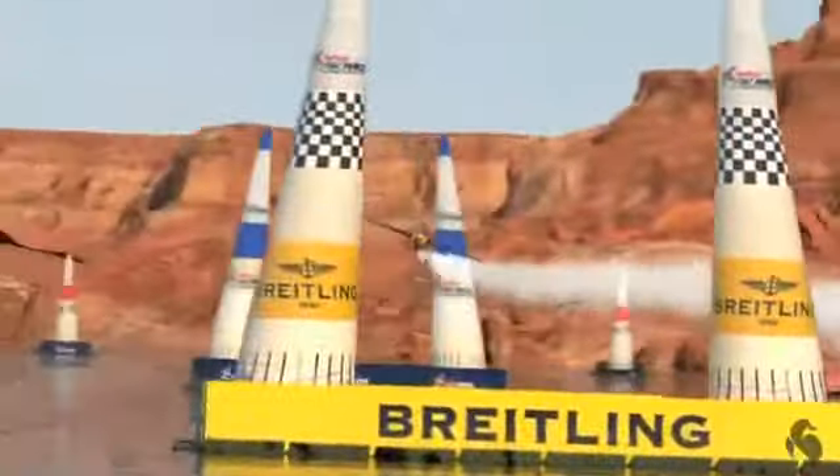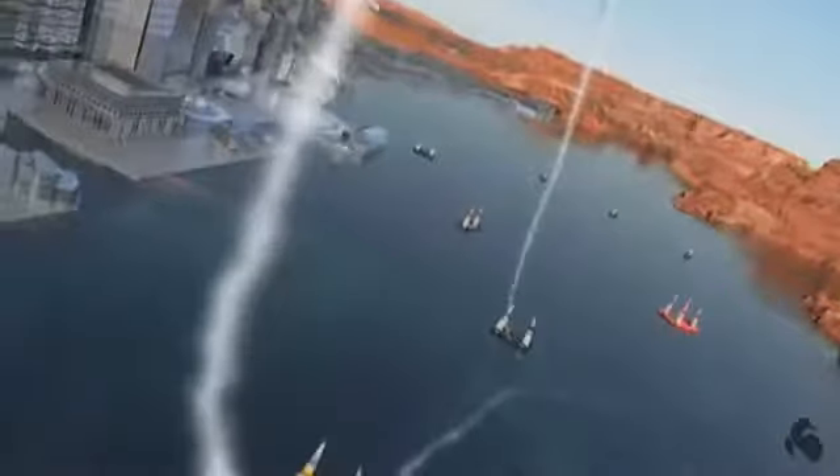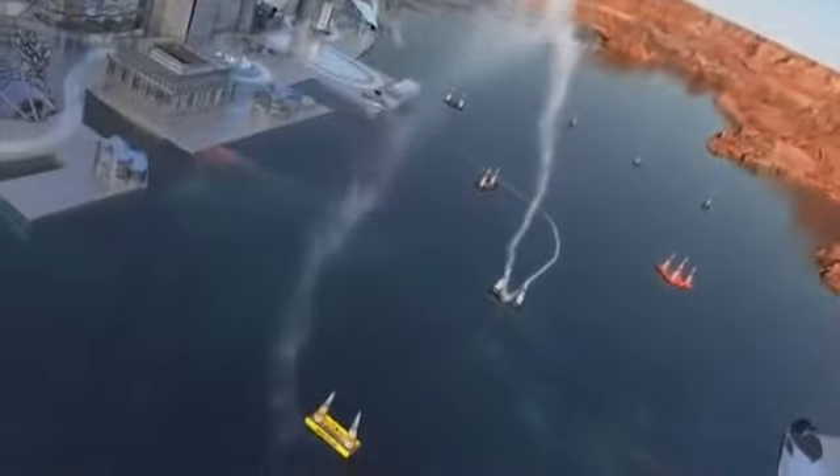Now the turning maneuver. Pitch up and into the loop, then hold it all the way. See the horizon coming back. Further down, a half roll back. On a three-dimensional race course, that's the fastest way to turn and get from one gate to the next.